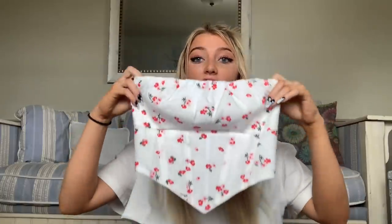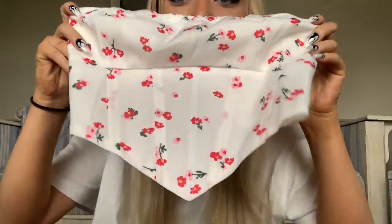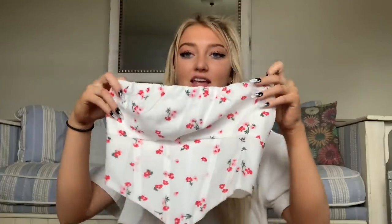Next is this! Now this is like a corset top but it's sleeveless, strapless — it's so cute! I'm obsessed with it.